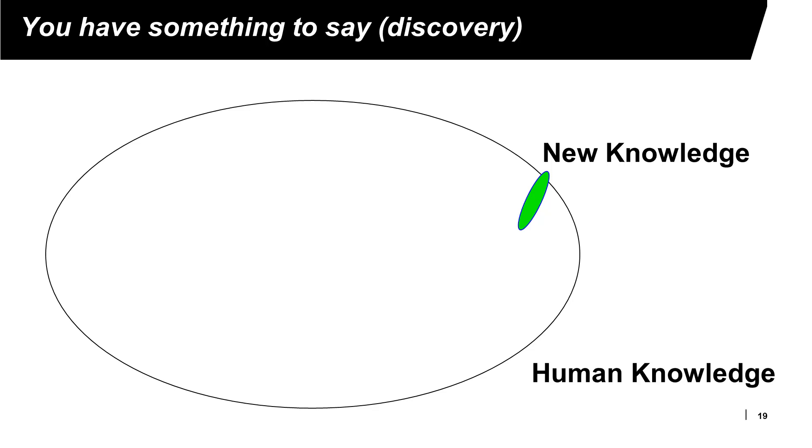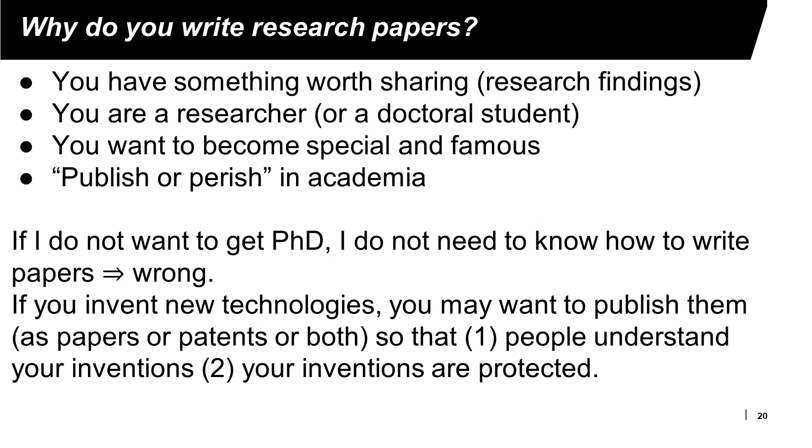That's the mission of a researcher. Why do we want to write research papers? If you have discovered something that is worth sharing — we call these research findings — you need to write research papers if that is part of the job. You are a researcher in a company's research laboratory, a doctoral student, or a professor. Writing research papers can also help you become special and famous.